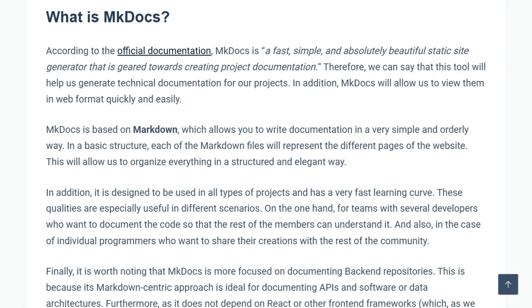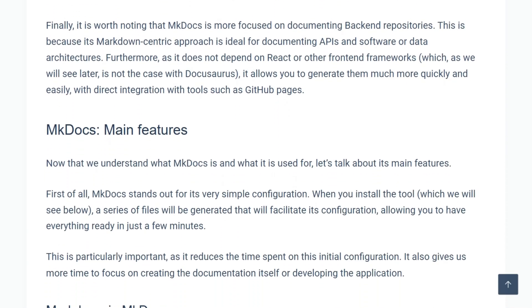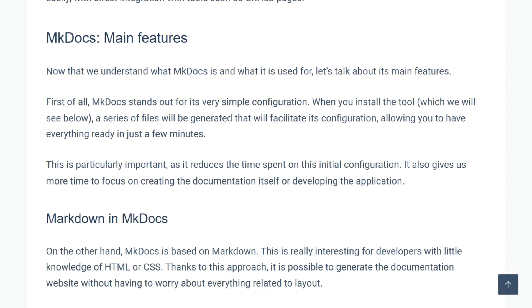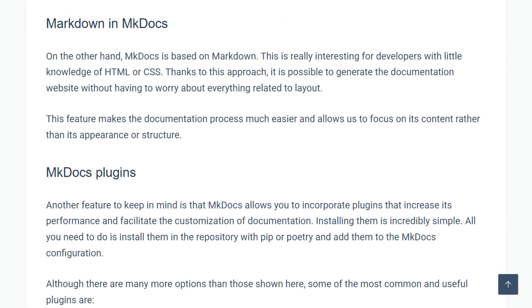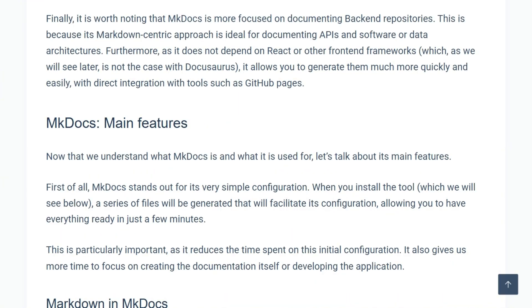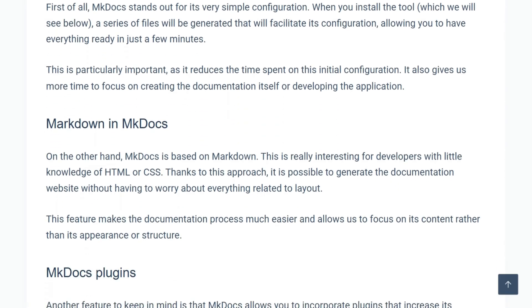mkDocs, built on Python, uses one YAML configuration file for ultra-fast setup. It works with plain markdown — no framework knowledge needed — and integrates easily with GitHub Pages. The material theme gives it a polished, professional look. Analysts note mkDocs focuses more on documenting back-end repositories where markdown simplicity fits APIs and architectures.